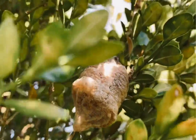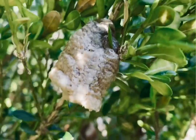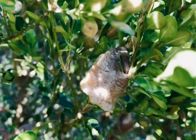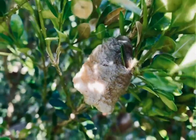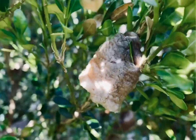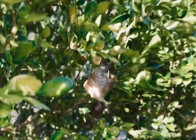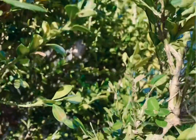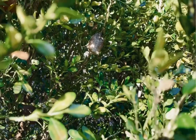Can you believe that this one egg is holding one to 200 or more praying mantis babies? They won't hatch until spring or early summer because they need weeks of warm weather in order to hatch. But this is an incredible looking egg. Let me come out just a little bit so you can see how hidden it is in there. Can you still see it? There it is. And there's the ootheca.